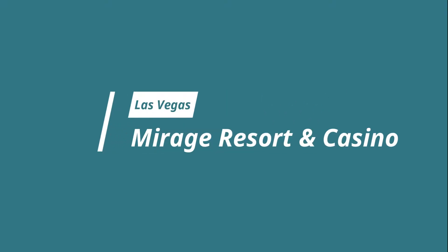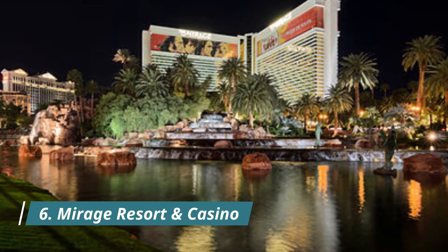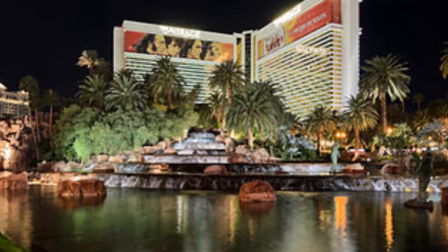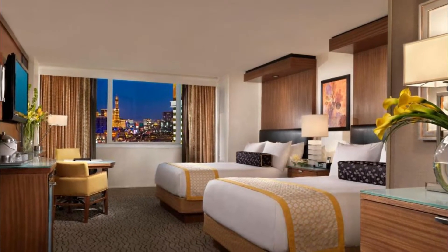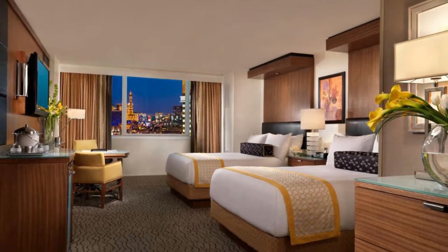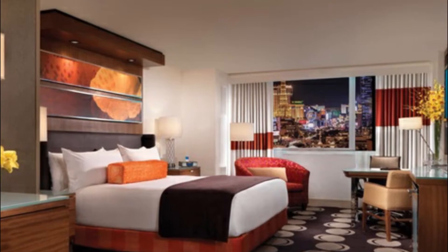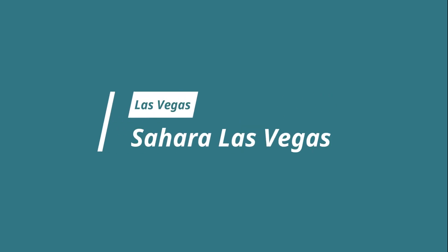Number six: Mirage Resort and Casino. Vegas's original mega resort stays true to its roots to attract a multi-gen crowd with amenities everyone will appreciate — from an expansive heated pool and comfortably spacious rooms to stellar service, tropical decor including an exotic wildlife sanctuary, and Cirque du Soleil's Beatles-themed hit show Love.